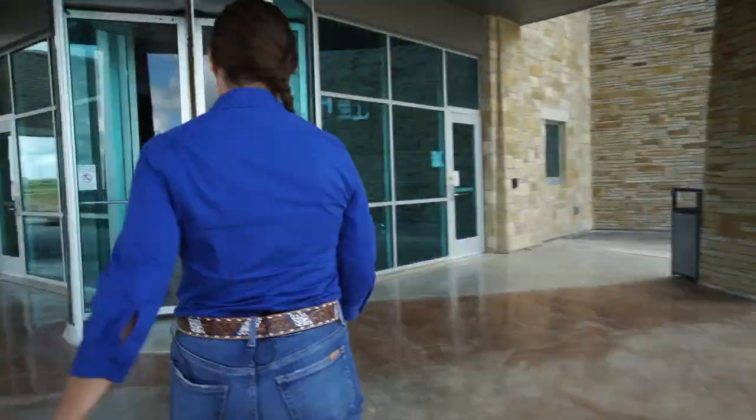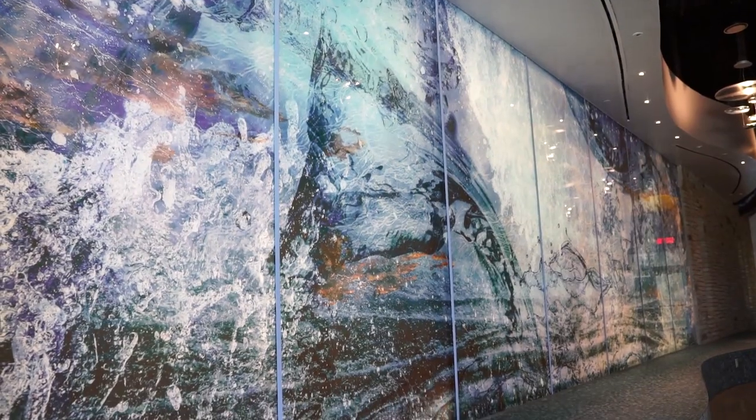Come on in, let me show you around. I shared with you that this building was designed to tell you a very important story. There are plenty of clues in here — I want to see if you can figure out what that story is.